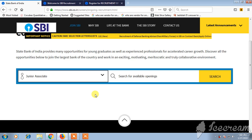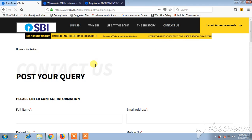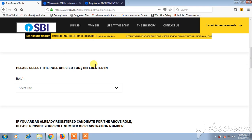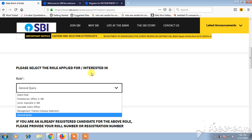You can also contact SBI and post your query by providing your full name, date of birth, email address, and selecting the role you are applying for to get further details.